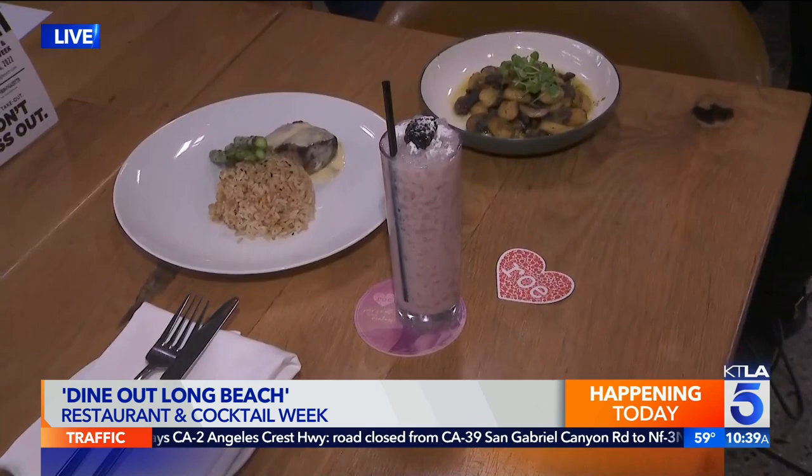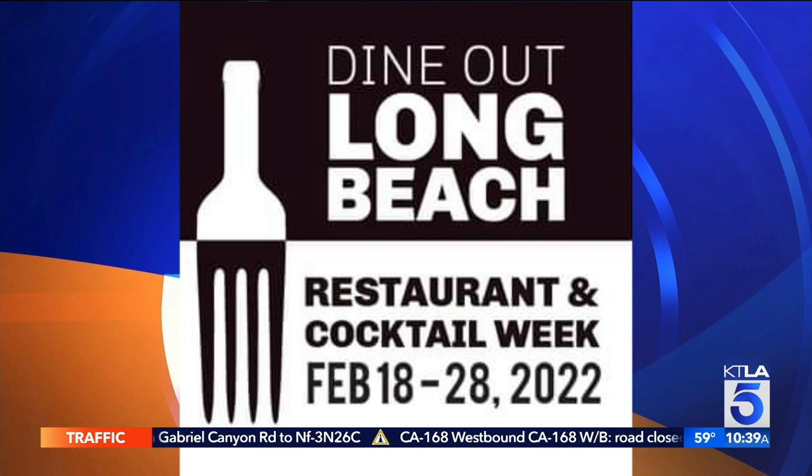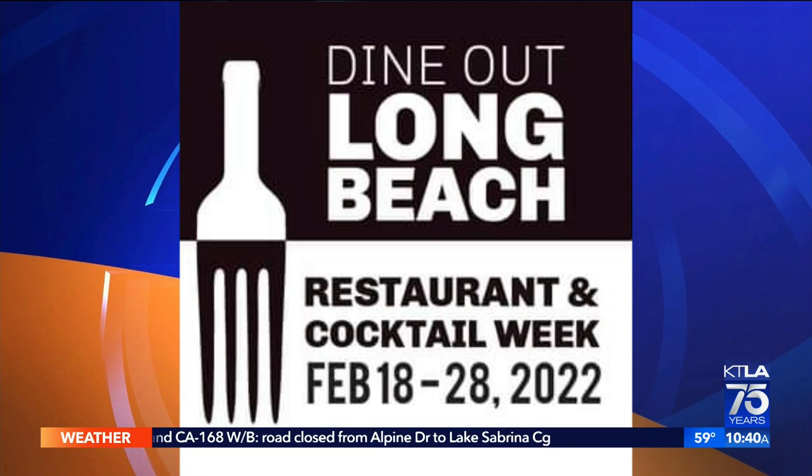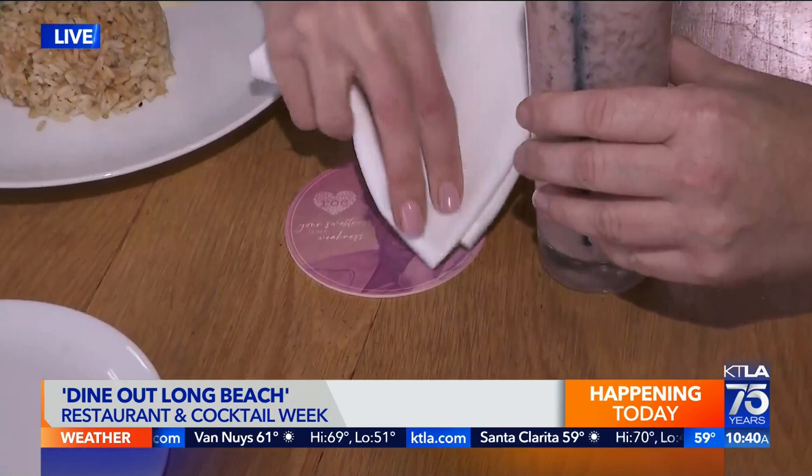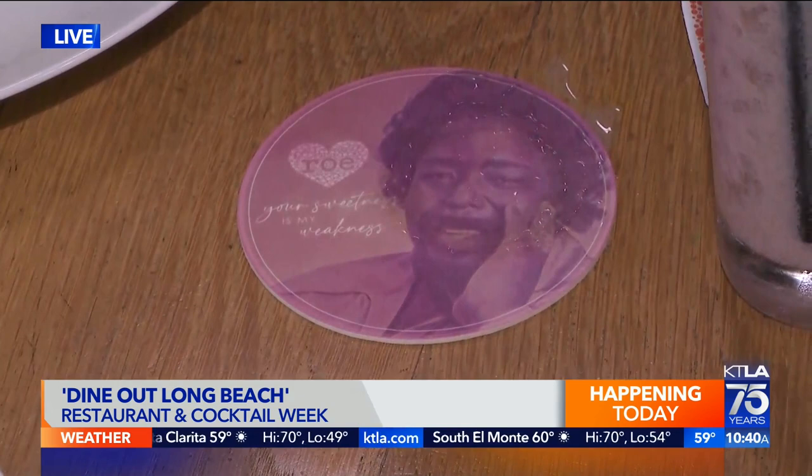I love it. We'll put the details up on the screen if you want to come check out Rose Seafood. They also have entertainment going on many nights, part of Dine-In Long Beach. You can go to DineInLongBeach.com for all the information. It's going all the way through February 28th — you can come spend the month of love here. And I want to show you this coaster real quick. It says: 'Your sweetness is my weakness.' And that is from Barry White right there. On that, I love you — I'll send it back to you in the studio.